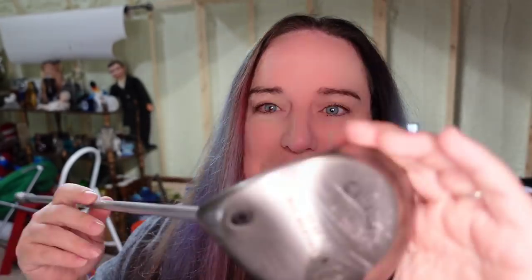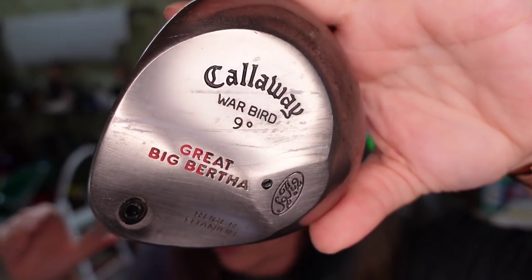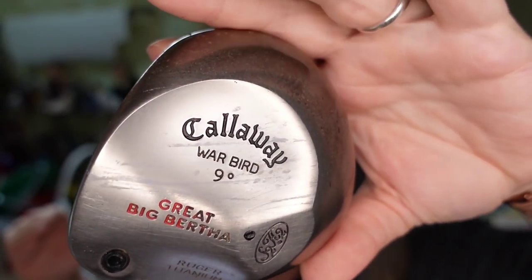Golf club — you guys saw me pick this up at Swanee thrift here local to me. This is a Callaway nine degree driver and I paid $4 for this club. It sold for $30 plus shipping — the buyer paid $10 in shipping. These ship really light at a two pound rate, so they're not expensive to ship, and this will be close to a $24 profit.